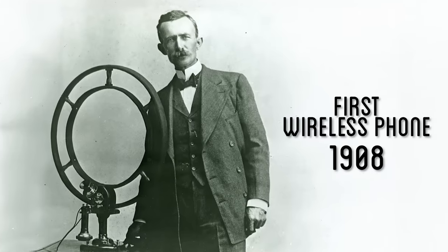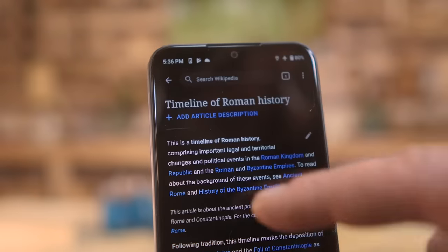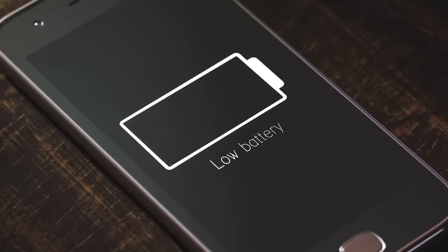If you were suddenly transported back in time with just the items on you, just your cell phone would amaze anyone from even a hundred years ago. Go a couple hundred or thousand years ago and you could probably convince them you're a god with just the power of this little device. That is, until your battery dies.